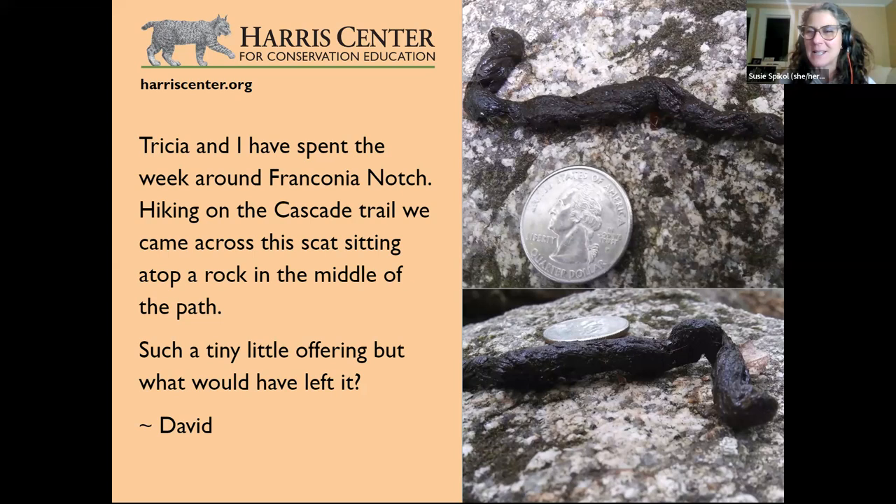It could also be mink scat, but mink scat would show more aquatic content. This one appears to have some fur in it. It's definitely in the weasel family — most likely a weasel. It is a tiny, fine little offering. Thanks to David for sending it in — and for including the quarter for scale.